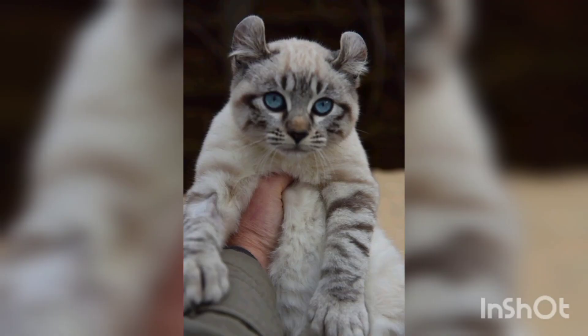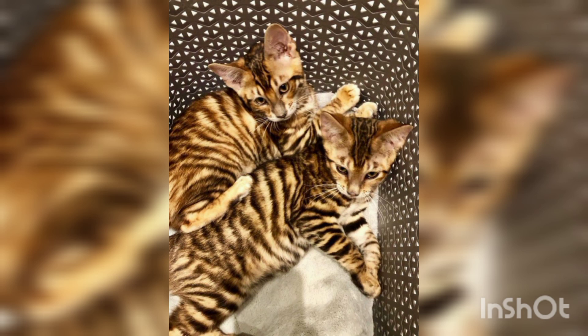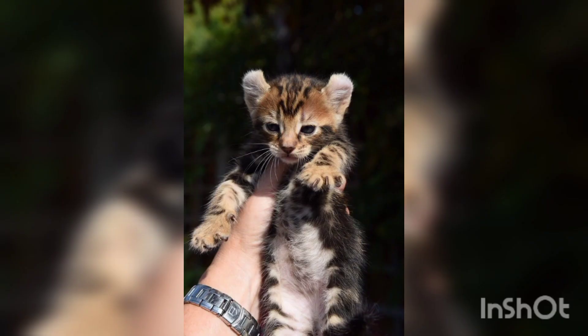Regarding features, Toygers are considered a medium-sized cat breed. They have long muscular bodies, high shoulders, and round heads. Their trademark stripes are not the only thing they have in common with a tiger — Toygers have shorter legs than other breeds, which is a common trait of big cats.